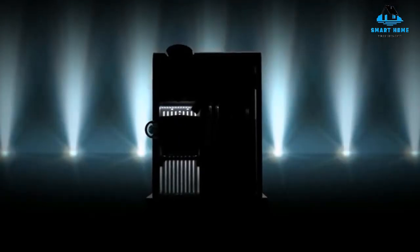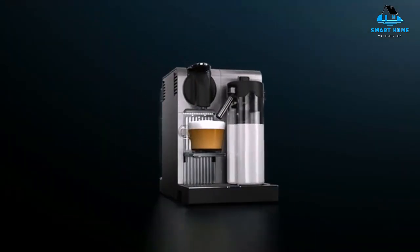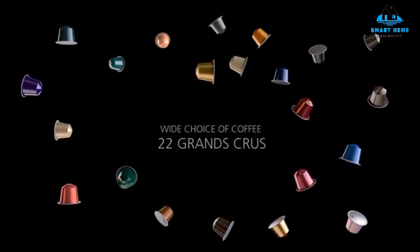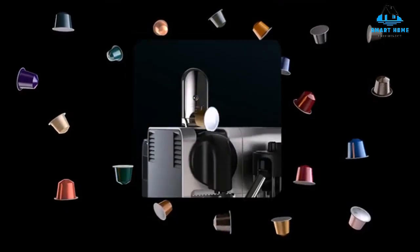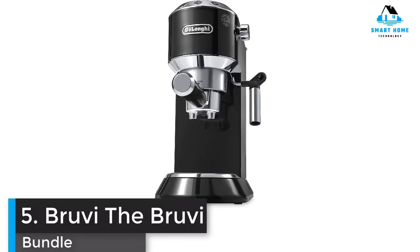Reasons to buy: multiple functions for coffee and more, nearly hands-off operation, compact design. Reasons to avoid: small servings.